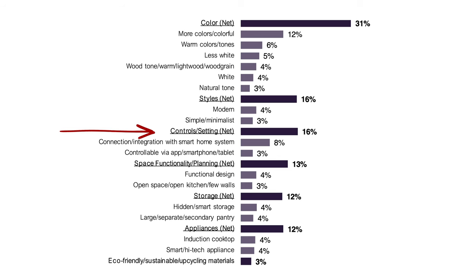Next is controls and settings. The report talks about connectivity and integration with smart home systems. Personally, I'm not sure everything needs to be smart home — I've connected all kinds of things to apps on my phone that I just don't use. However, that's the direction things are heading whether we like it or not.